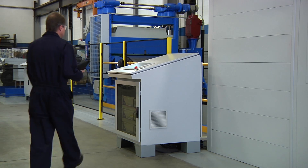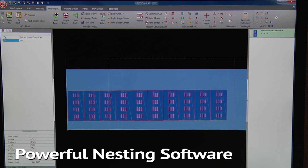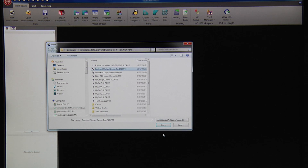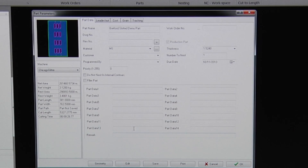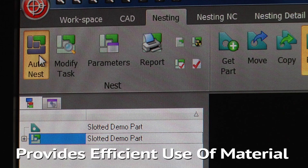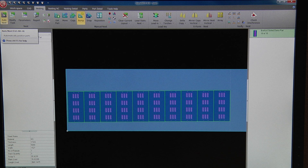This fully integrated production system is run by a single operator and features powerful nesting software. The process begins by downloading a CAD part into the nesting software, which automatically nests each part for the most efficient use of the material. The programming is done offline to increase laser uptime.